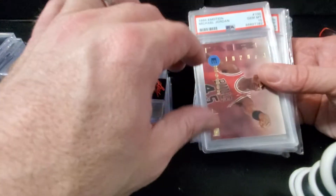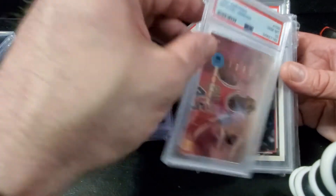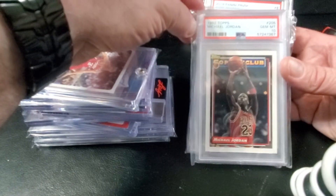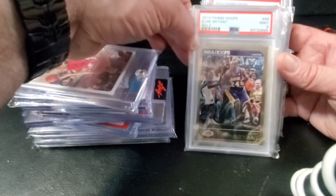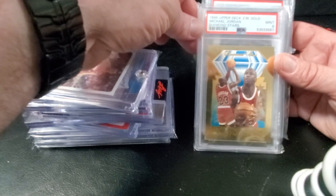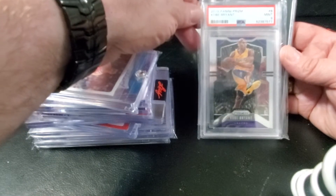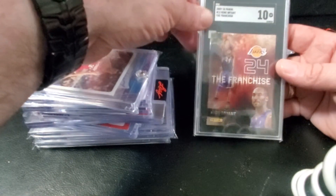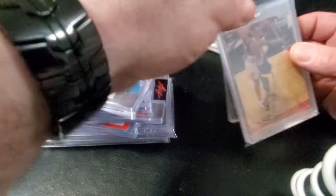These are not what you would consider value slabs, but I did get good value on them. 1994 Emotion MJ in a PSA 10, another MJ — this is a 1992 Topps 50-Point Club PSA 10. A Kobe 2014 Hoops gold border PSA 9, another MJ 23-karat gold PSA 9. This one was kind of a value slab — Panini Prism 2019 base Kobe, and then a Kobe 'The Franchise' SGC 10. Got a nice Kobe.